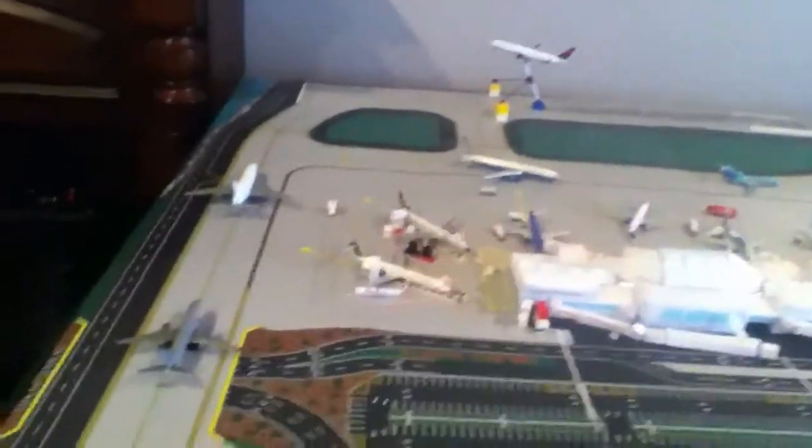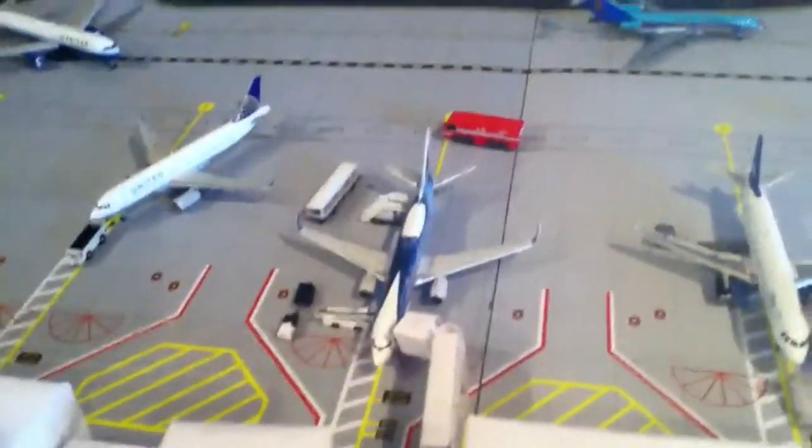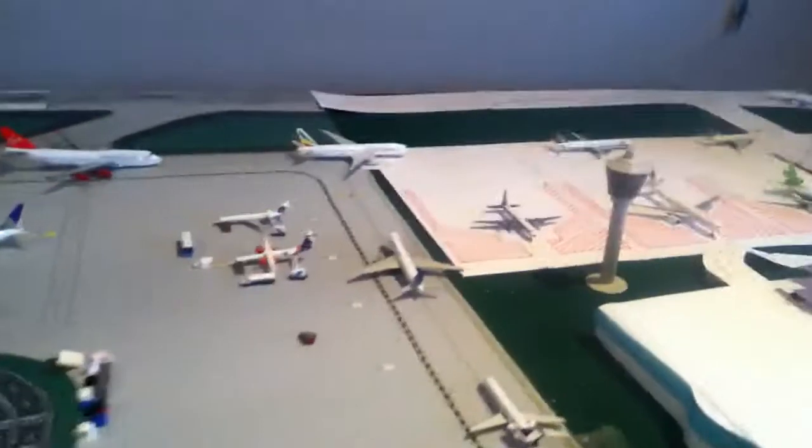This is the last update of this airport. Going forward I'll be giving progress updates of PDX and just model unboxings. Hopefully you've seen all my model unboxings of Delta, Southwest, United, Alaska, JetBlue, and Delta again. Hopefully there'll be maybe some more to come.